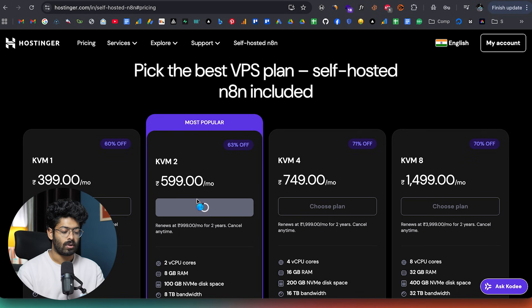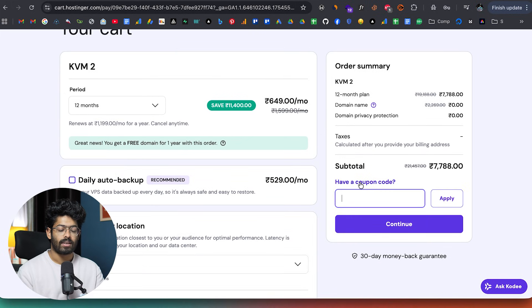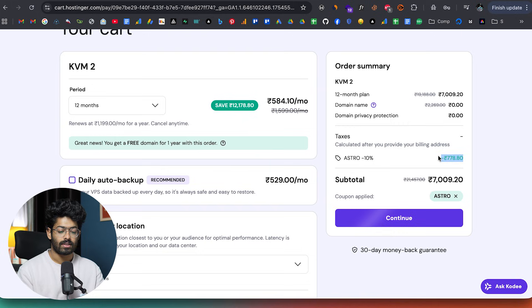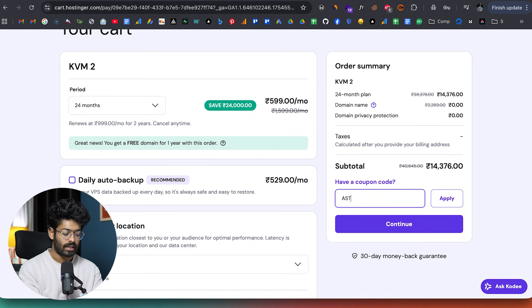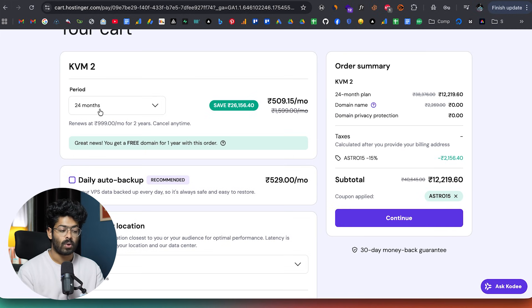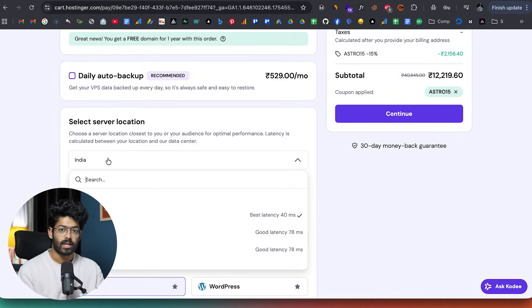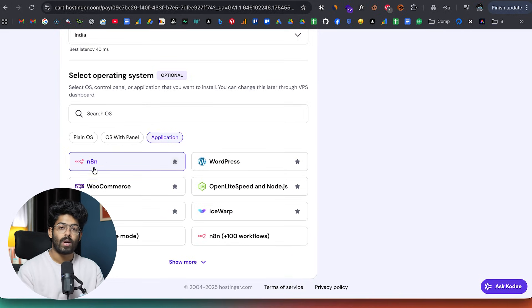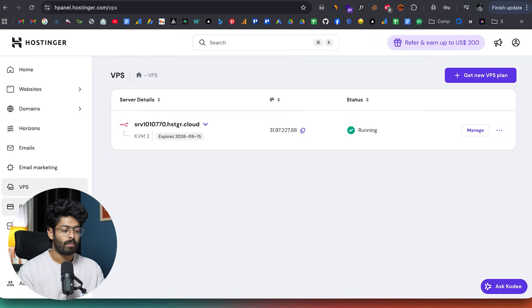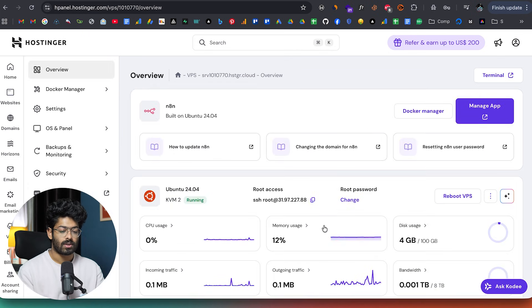I'll go with this plan and click on the choose plan button. You can click on the option that says 'have a coupon code' and enter the coupon ASTRO to get an instant 10% discount. Similarly, if you use the coupon ASTRO15, you will get an instant 15% discount if you go with the 24-month plan, and you also get a free domain. You can scroll down, select a server location closest to you, make sure you have the N8N option selected, and complete the purchase. Once done, if I log into my Hostinger HPanel account and move over to VPS, here I can find my self-hosted instance of N8N.